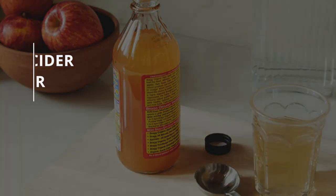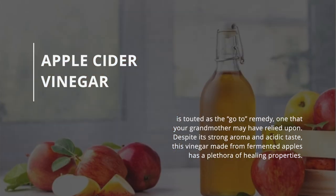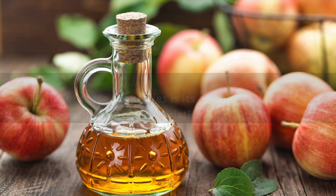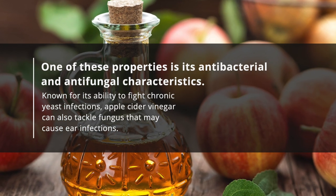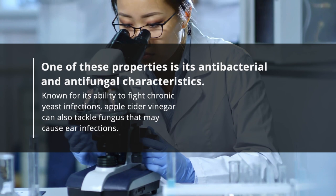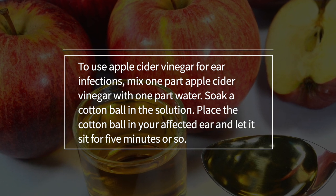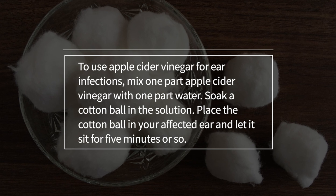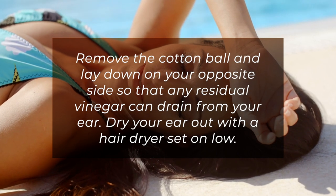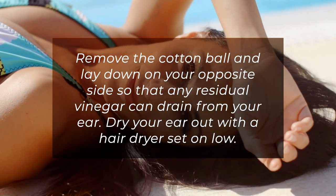14. Apple cider vinegar. Apple cider vinegar is touted as a go-to remedy that your grandmother may have relied upon. Despite its strong aroma and acidic taste, this vinegar made from fermented apples has a plethora of healing properties, including antibacterial and antifungal characteristics. Known for its ability to fight chronic yeast infections, apple cider vinegar can also tackle fungus that may cause ear infections. To use, mix one part apple cider vinegar with one part water, soak a cotton ball in the solution, and place it in your affected ear for about five minutes. Remove the cotton ball, lay on your opposite side so residual vinegar can drain, then dry your ear with a hairdryer set on low.